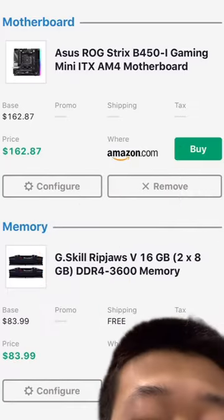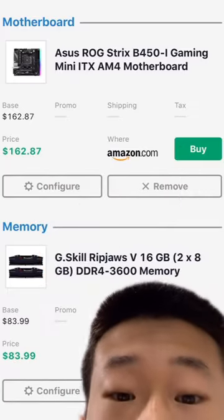G.Skill Ripjaws 16GB 3600MHz RAM, and the CAS latency is 16, so it is pretty fast.